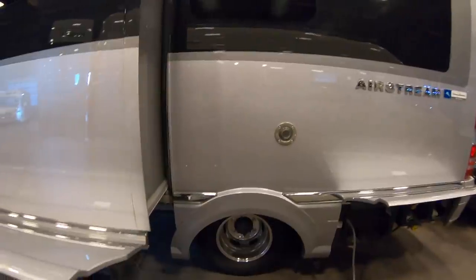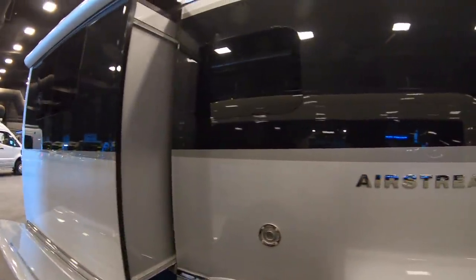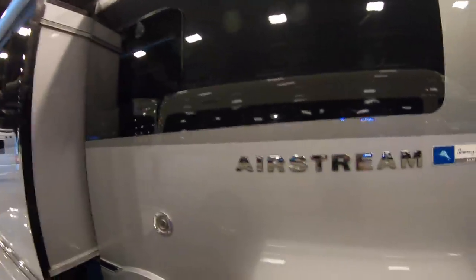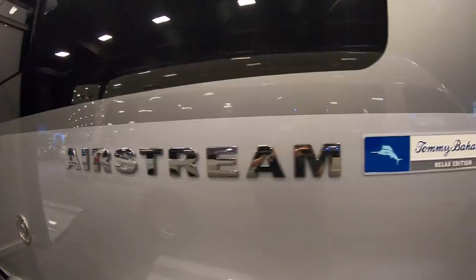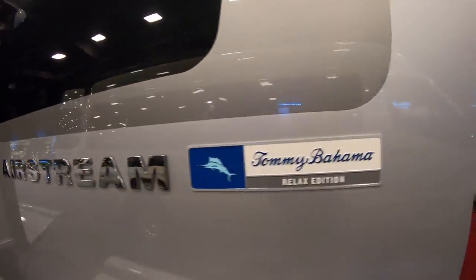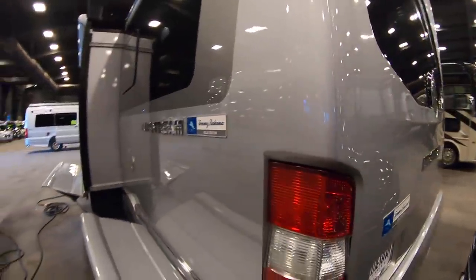This coach had a sticker of around $237,000 new. Notice the seamless windows, the two-tone silver and black — this is the Airstream Atlas Tommy Bahama, the relaxed edition.